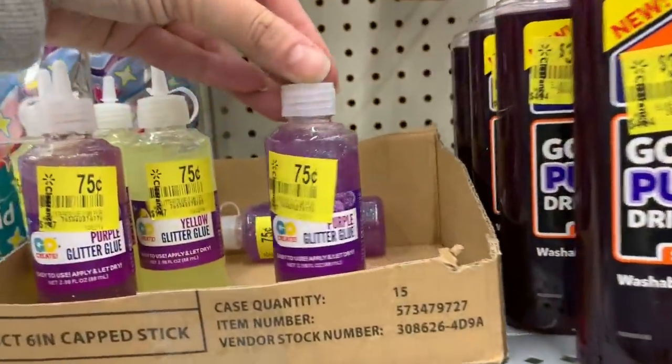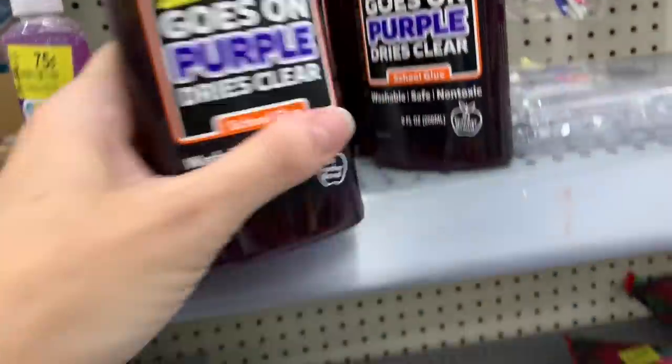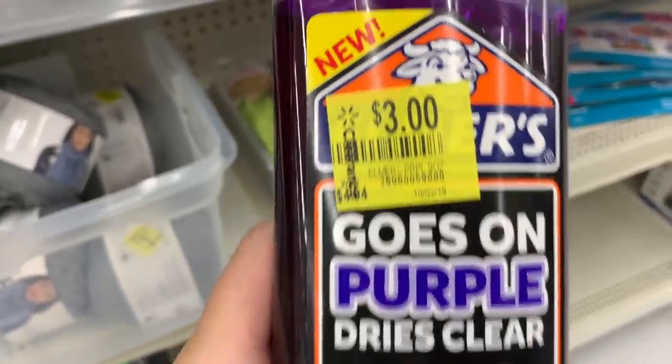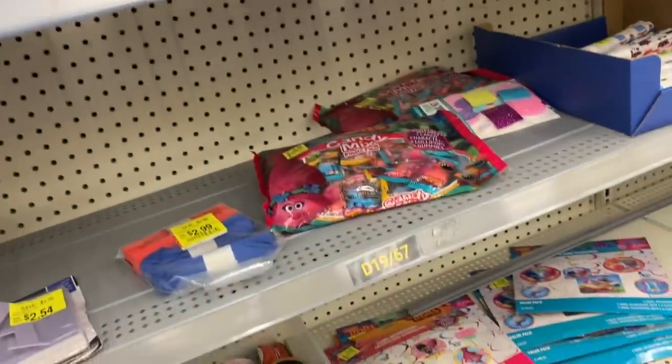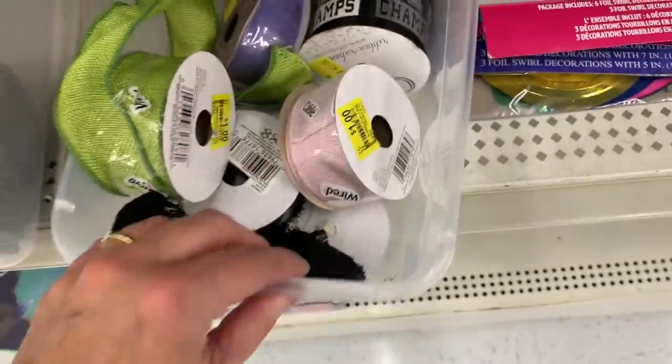Slime Lovers — we have some 75-cent glitter glue, down from $1.47. And some Elmer's goes on purple, dries clear — it was $4.84, it's now $3.00. Ribbons — these are wired ribbons — $0.50.